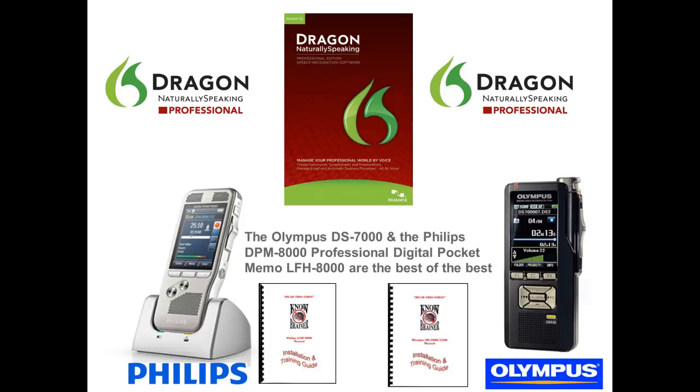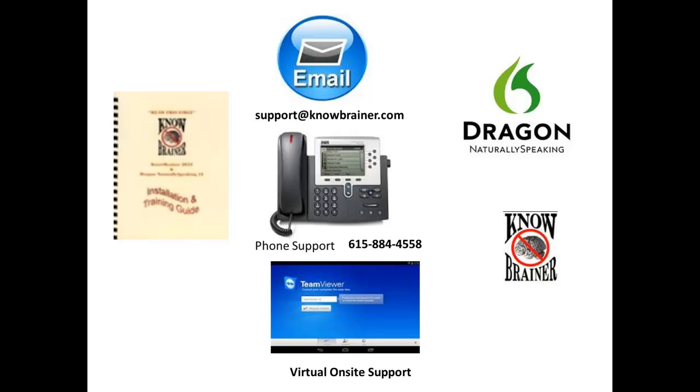We ship all units with our exclusive training and installation manual. At NoBrainer.com, we are always happy to assist with pre-sales questions and post-sales support, including email, telephone, and virtual on-site support. All full and upgrade copies of Professional 12 ship with our Dragon Naturally Speaking Professional 12 training and installation guide.